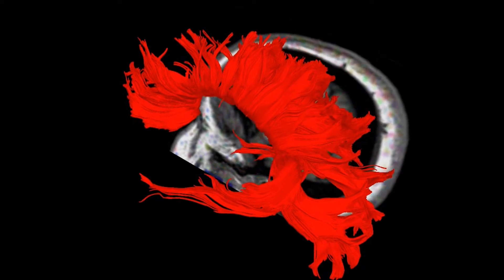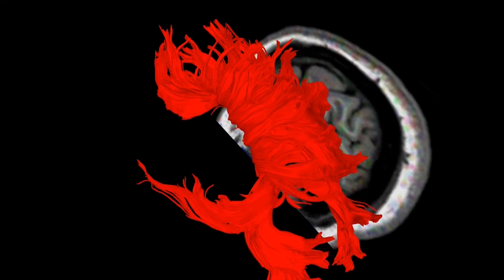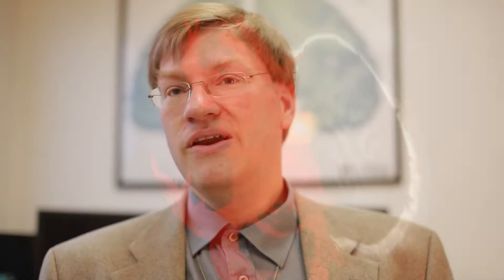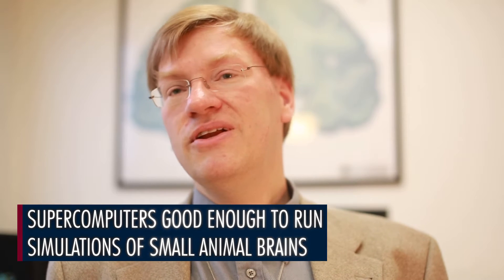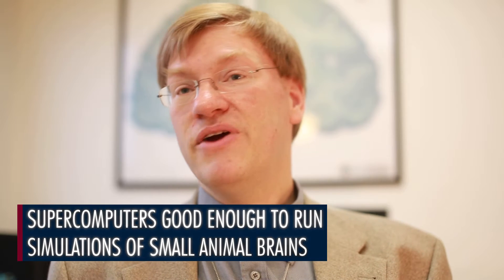Over the next decade we're going to shift — we're going to have enormous sets of scanned neurons and be able to run enormously large simulations. Supercomputers are definitely good enough to run at least the brains of small animals today. It's just that we don't know how to connect those virtual simulated neurons together in a way that corresponds to the brain. We have the right number, but we don't have the information to put into it.